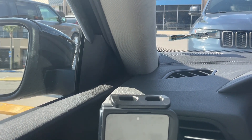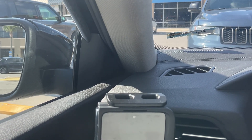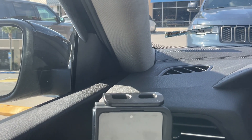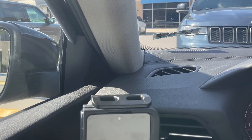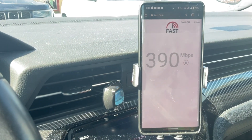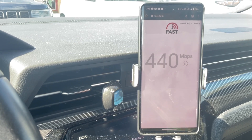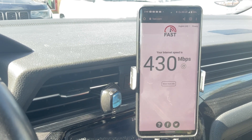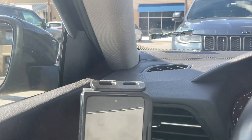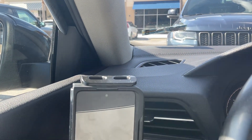Let's run fast.com for T-Mobile as well. I'm having some issues with the Pixel — there we go. It's matching up pretty nicely, about 140. So T-Mobile, at least outdoors, is 100% the fastest. There's no debate about that.